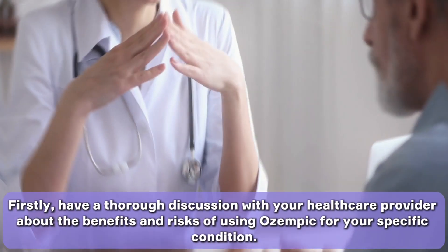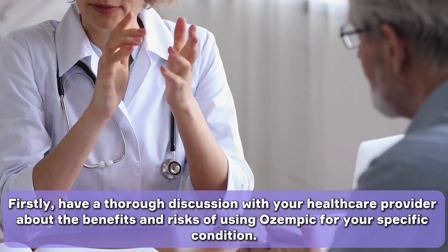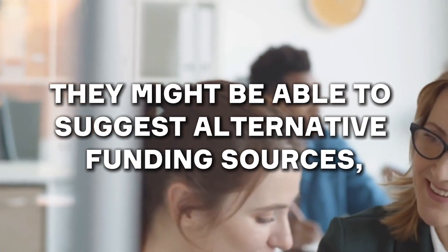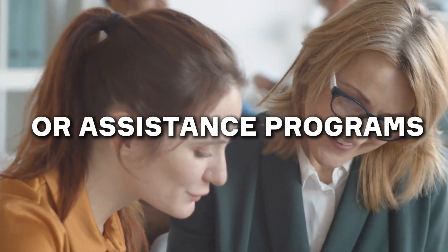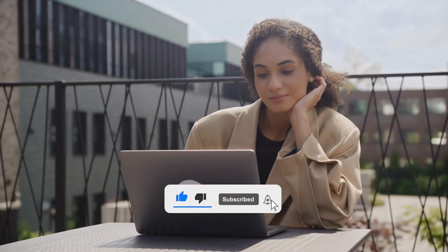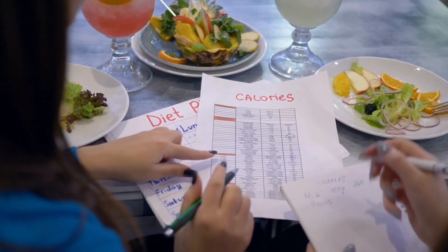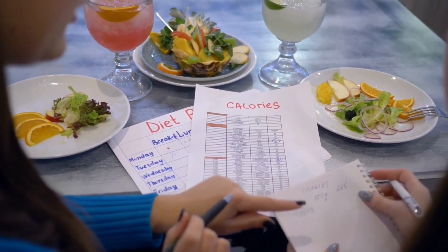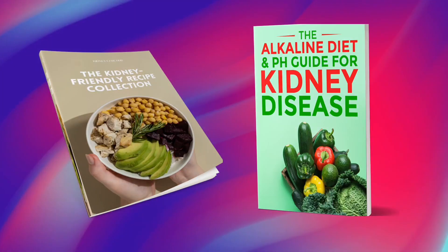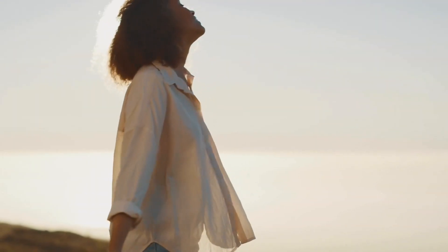What can you do to potentially get your hands on this drug? Have a thorough discussion with your healthcare provider about the benefits and risks of using Ozempic for your specific condition — they might be able to suggest alternative funding sources or assistance programs offered by pharmaceutical companies. You should also stay informed about the latest developments in drug approvals and availability. But more importantly, focusing on eating a nutritious and kidney-friendly diet plays just as significant a role as any drug, which is where your free gifts in the description will come in handy. Stay healthy, and we'll see you next time!